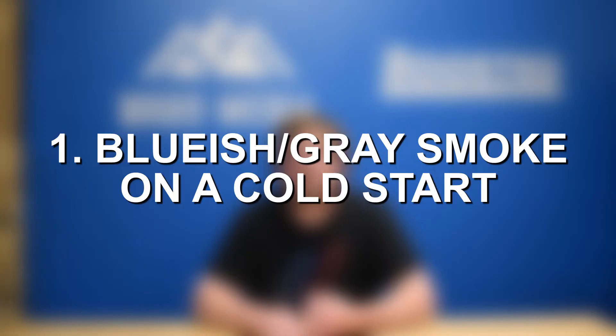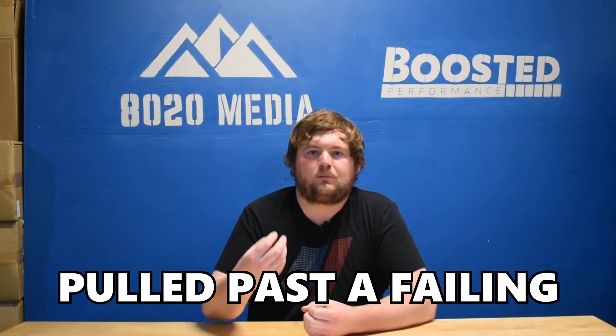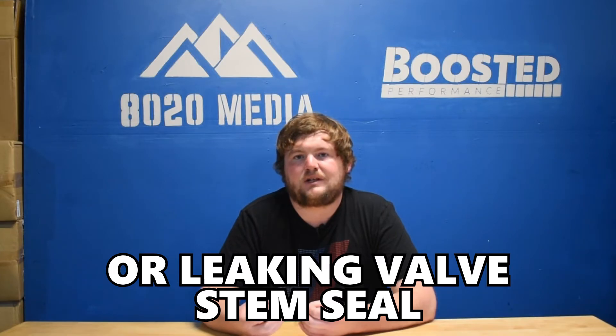Symptom number one is bluish gray smoke from the exhaust. Specifically, look for this on a cold start after the vehicle has been sitting for 6, 8, or 12 hours overnight. What tends to occur is there will be built-up oil that remains in the cylinder head around the valve stem seals. When you fire up the vehicle, that oil gets pulled past a failing or leaking valve stem seal into the combustion chambers, and when it burns off, that produces the bluish gray smoke. Once that excess oil is gone, the smoke will typically subside.